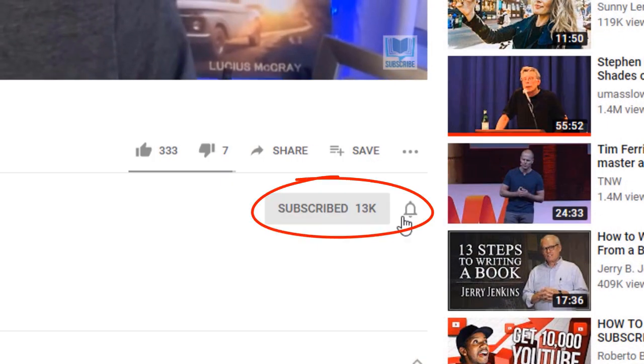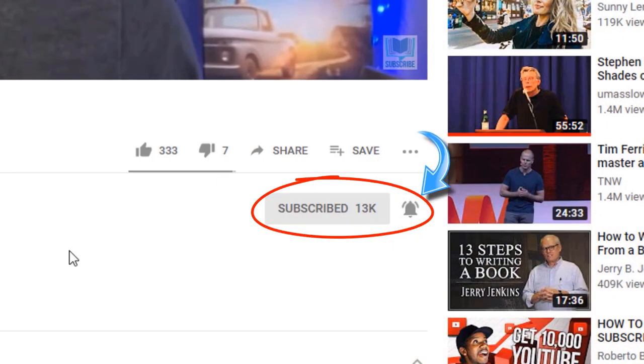This is Self Publishing with Dale, and if you'd like to learn more about how to publish your own books and build an unstoppable author brand, make sure that you hit the little subscribe button and hit the bell notifications icon so you don't miss a single video.